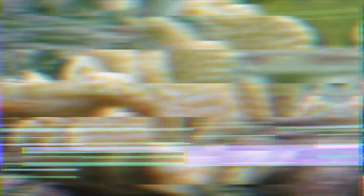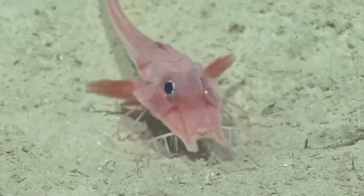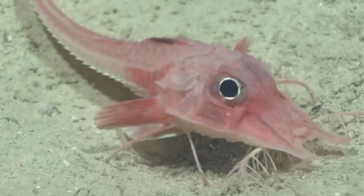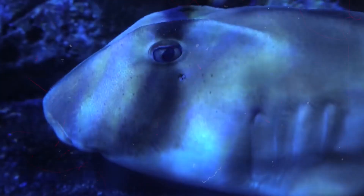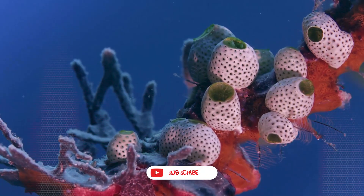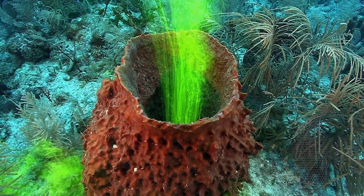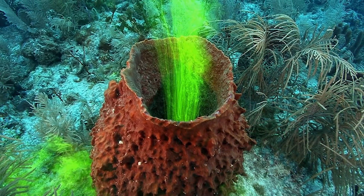So, do you think deep sea creatures are creepy or cool? Tell us in the comments. If you liked this dive into the deep, tap like, hit subscribe, and ring the bell for more ocean mysteries. Until next time, stay curious.